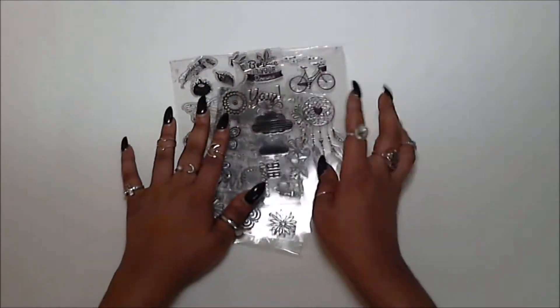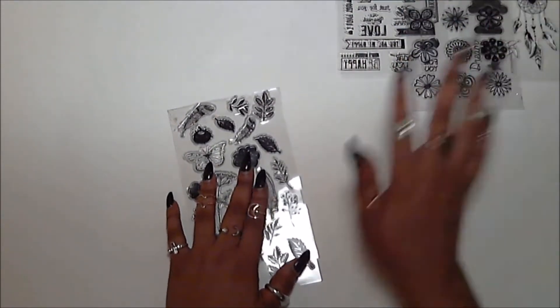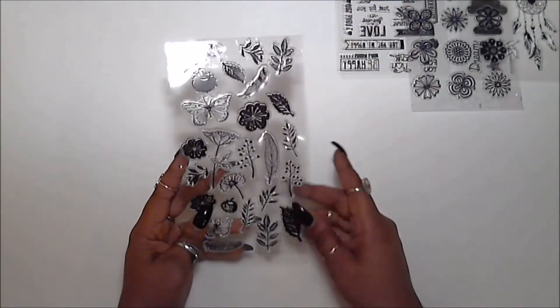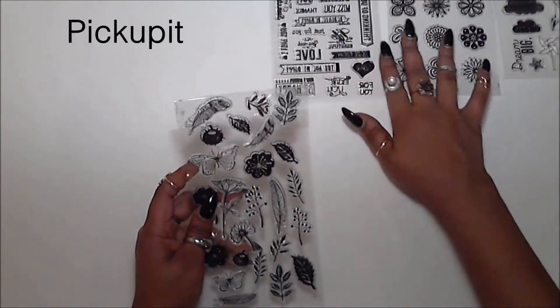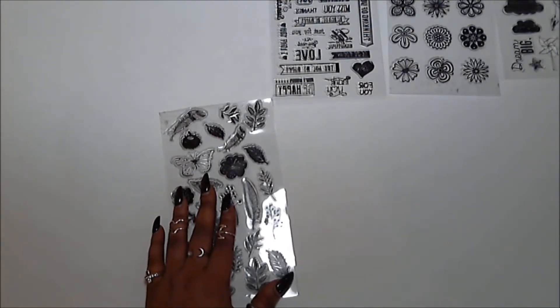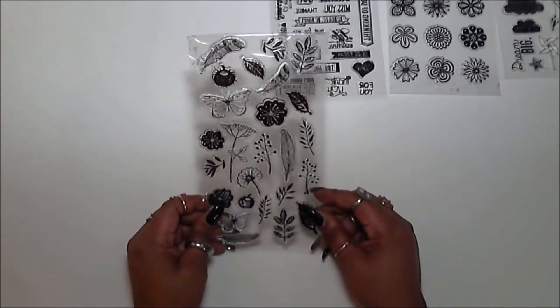I purchased four stamp sets from Pickup It, and they are these guys right here. I ordered these on July 30th and I received them by August 15th, so that is almost about three weeks for these stamps to come in.